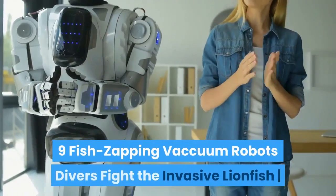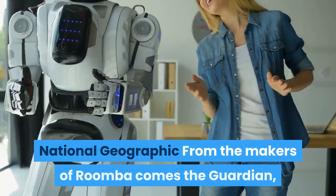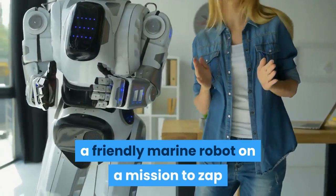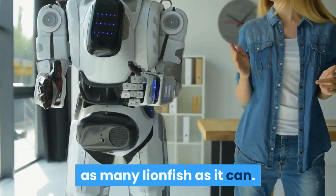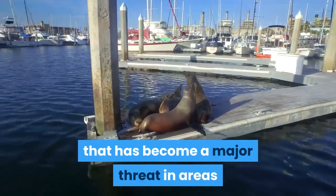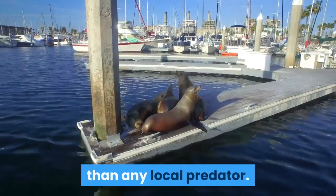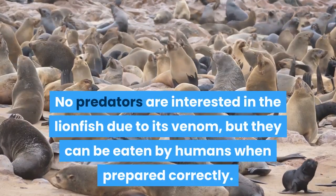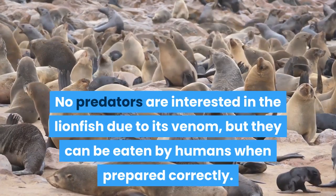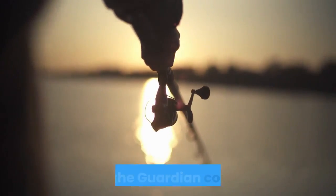Number 9: Fish Zapping Vacuum Robots. From the makers of Roomba comes the Guardian — a friendly marine robot on a mission to zap as many lionfish as it can. The lionfish is a venomous species that has become a major threat in areas like the Bahamas, where it consumes far more species than any local predator. No predators are interested in the lionfish due to its venom, but they can be eaten by humans when prepared correctly. The problem is that they're hard to catch through traditional fishing methods.